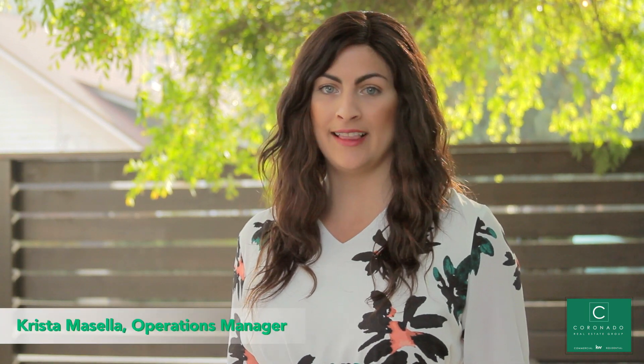Hello and welcome to Highland Park, one of LA's most in-demand real estate neighborhoods. My name is Krista Masella with the Coronado Real Estate Group, here at our exclusive four-unit listing, 304 North Avenue 50.